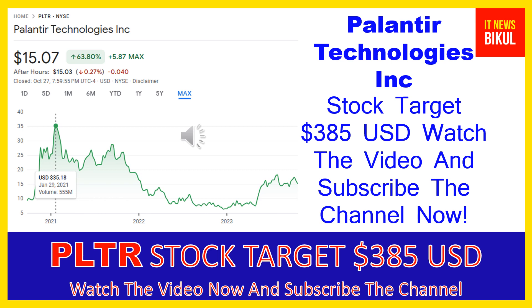You can buy PLTR stock as a cash segment and just take delivery of PLTR stock in your DMAT account, and just hold for the next one or two years. After one or two years, PLTR stock can be trading at $385 USD level. If you want, you can take a position now on PLTR stock and earn good profit after a few years.